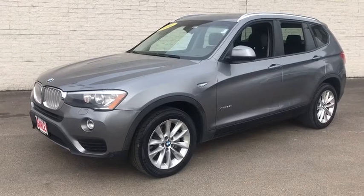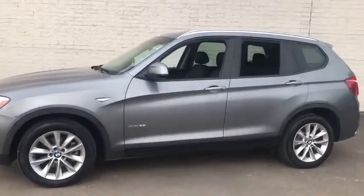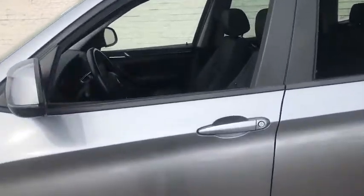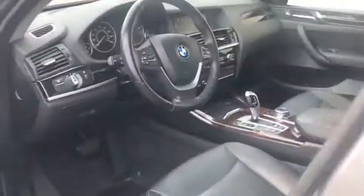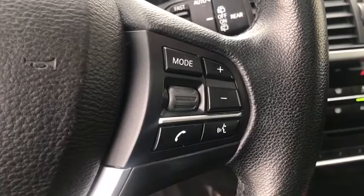We are pleased to show you the 2016 BMW X3. BMW X3 builds on the success of the original by developing its core competencies while adding new technology to establish new benchmarks for agility, efficiency, and comfort.